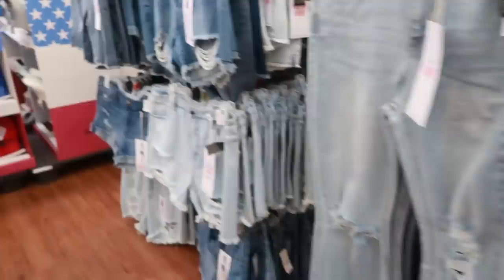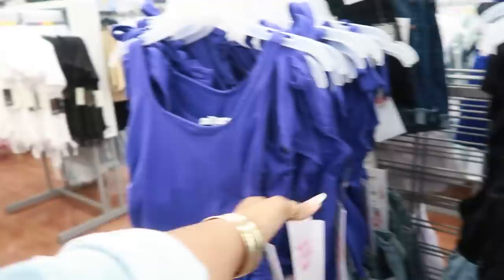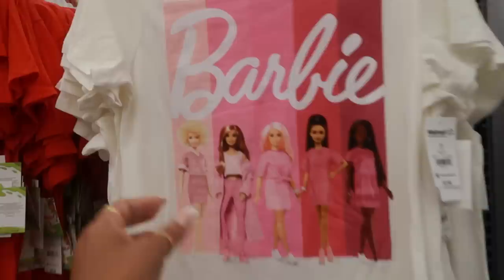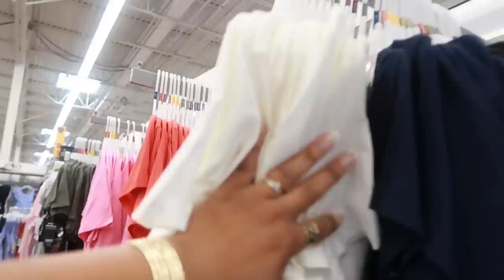These little tops right here are $12.50 — you got the bows on the shoulder, I like that purple. Oh look, every time I come to Walmart I'm seeing a new Barbie shirt! I like this one too. I think during my haul I got one that said Girls Unite. I might have to grab this one too — that is so cute, $8.98. The Barbie shirts go up to a 3X.